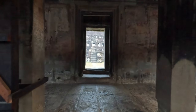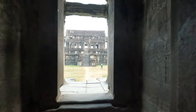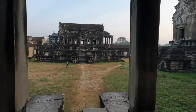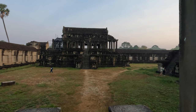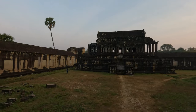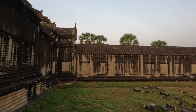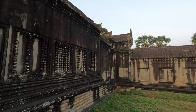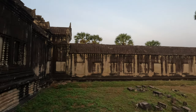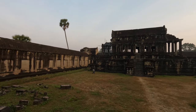This temple was commissioned by the Khmer King Suryavarman the Second and was used as his state temple and eventual mausoleum. Angkor Wat combines two basic plans of Khmer temple architecture: the temple mountain and the galleried temple. It is designed to represent Mount Meru, home of the devas in Hindu mythology, within a moat more than five kilometers long and an outer wall of 3.6 kilometers. There are three rectangular galleries each raised above the next, and at the center stands a quincunx of towers. Unlike most Angkorian temples, Angkor Wat is orientated to the west, and scholars are divided as to the significance of this.